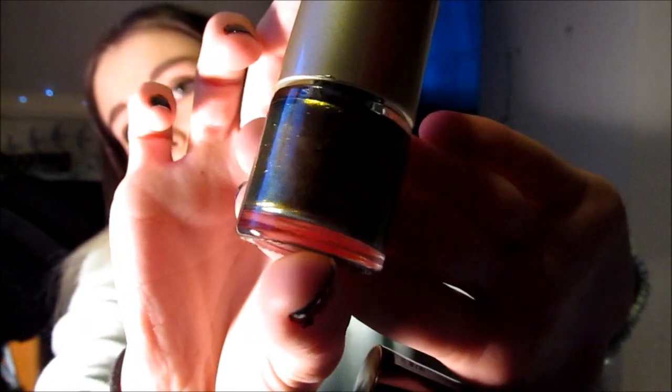On my nails I have Number 7's Stay Perfect in Thunderstorm as the base, and then on top I have Accessorize nail polish in Aztec. It's a really cool colour that changes from purple to green.